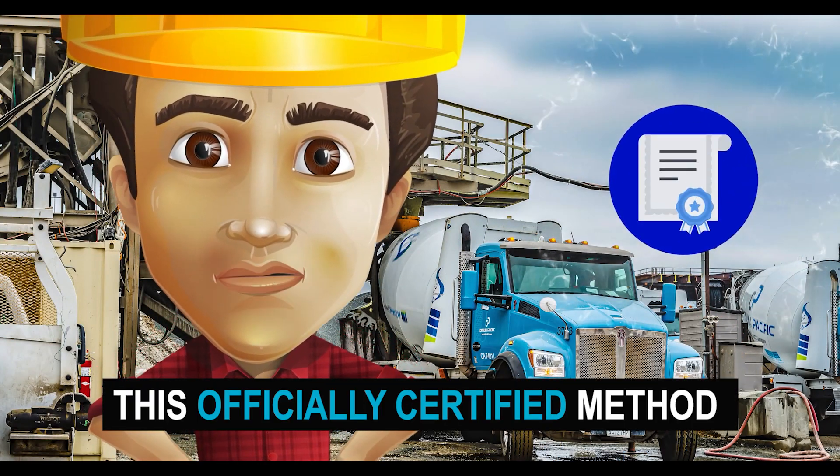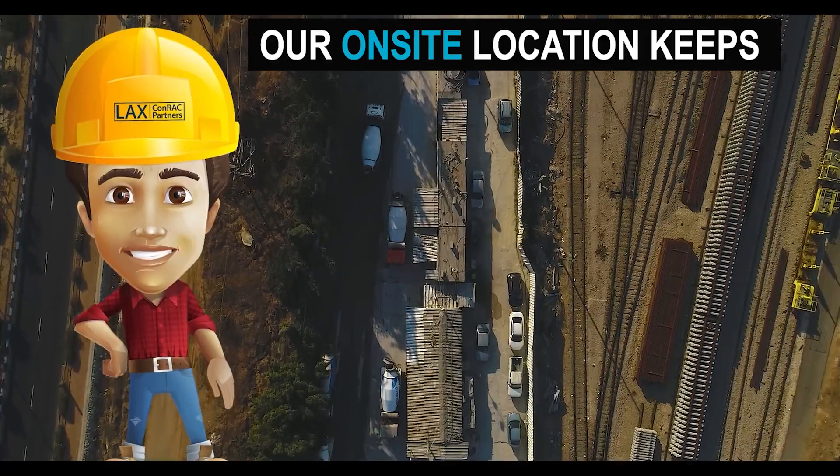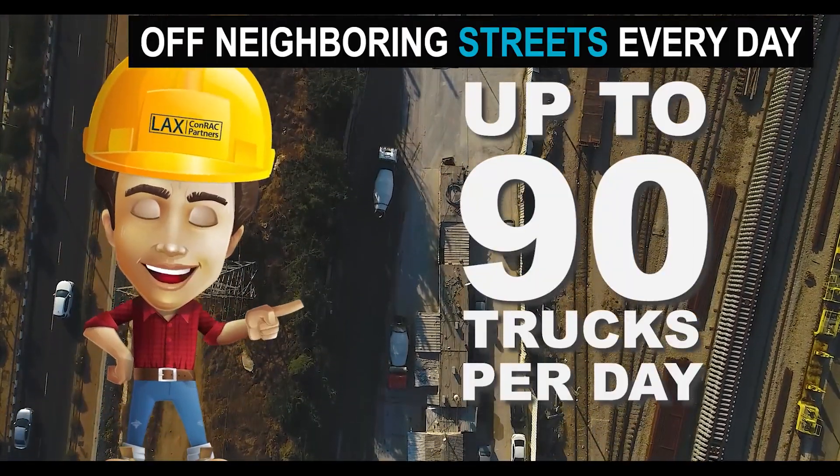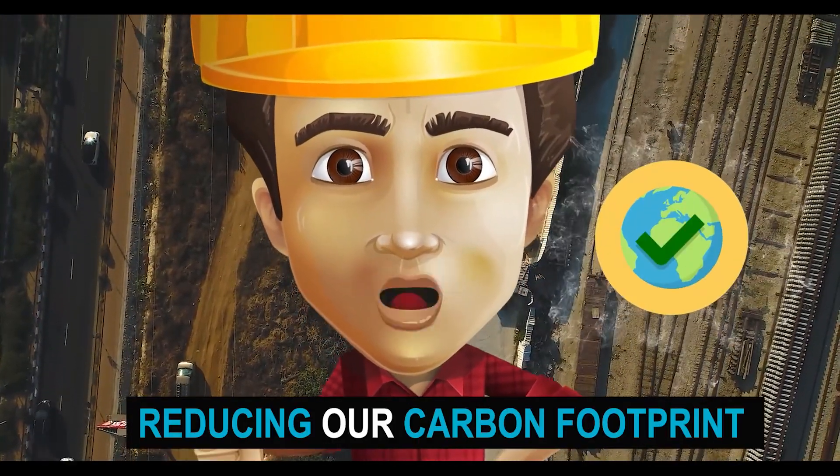This officially certified method produces reliable and project-specific results. Our on-site location keeps up to 90 concrete trucks off neighboring streets every day, freeing up traffic and reducing our carbon footprint.